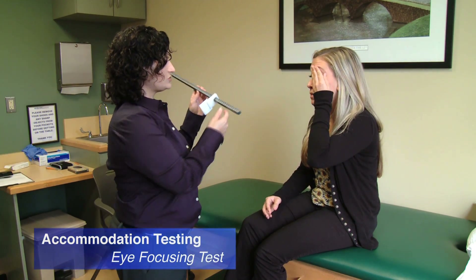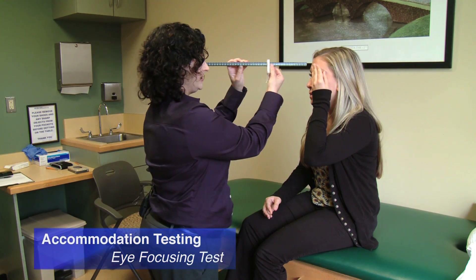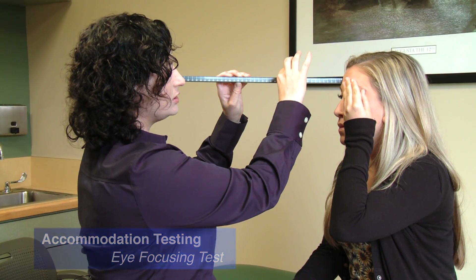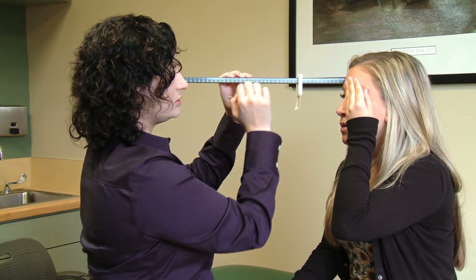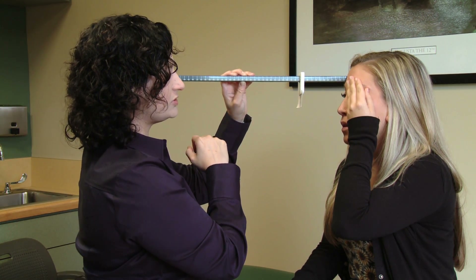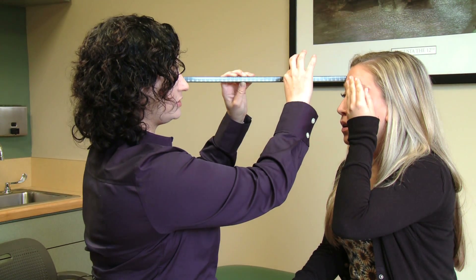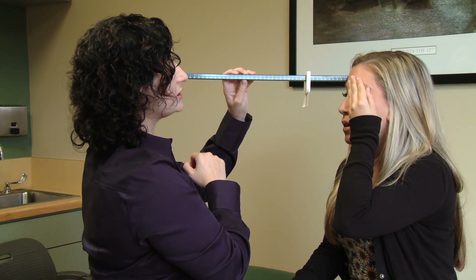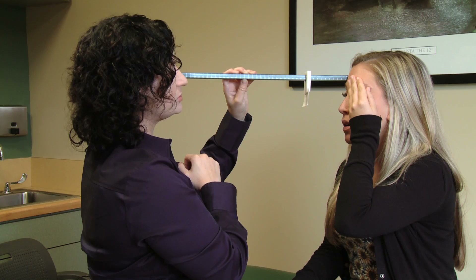Now what I want you to do is cover one eye with your hand. You're going to tell me when these letters become blurry. Right now. Does it come back into focus or stay blurry? A little bit, yeah. Tell me when it gets to be blurry again. Blurry. Blink. It's still blurry. Still blurry? Okay.